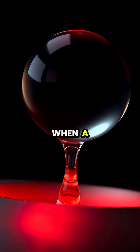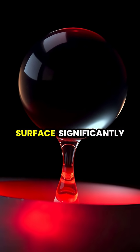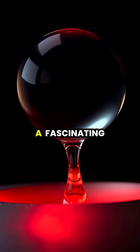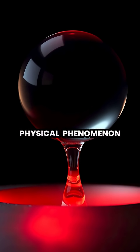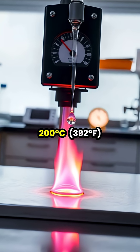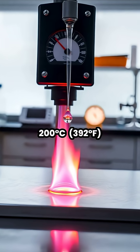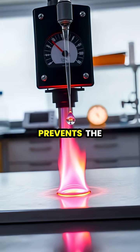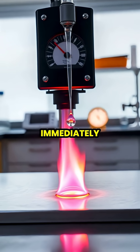The Leidenfrost effect occurs when a liquid comes in contact with a surface significantly hotter than its boiling point, creating a fascinating physical phenomenon. When water touches a surface above 200 degrees C — 392 degrees Fahrenheit — it instantly forms an insulating vapor layer that prevents the liquid from boiling away immediately.